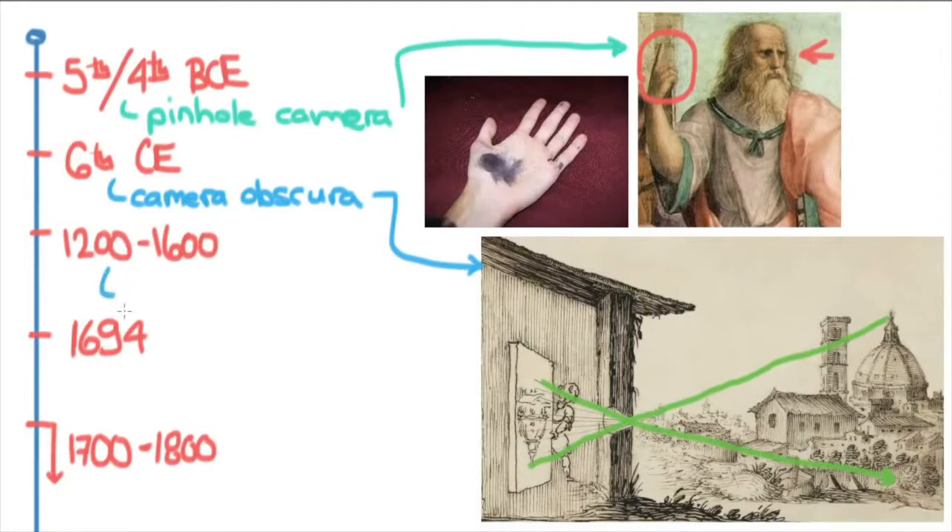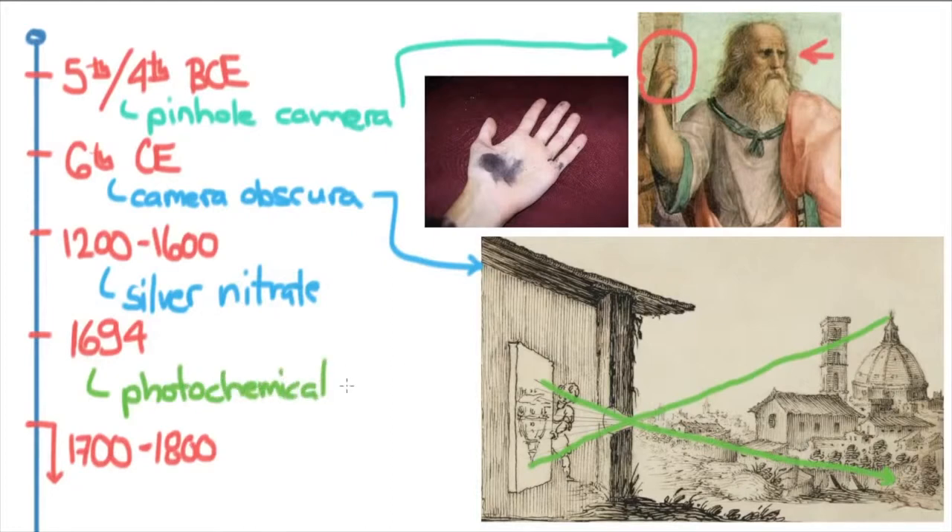Different scientists at different times realized there was a group of chemicals related to silver — one was silver nitrate — and this turned out to be photosensitive. This whole discovery of it being photosensitive was first formulated and organized by Wilhelm Holmberg in 1694, when he realized there was what he called a photochemical effect. Now the groundwork was basically laid for photography to begin.